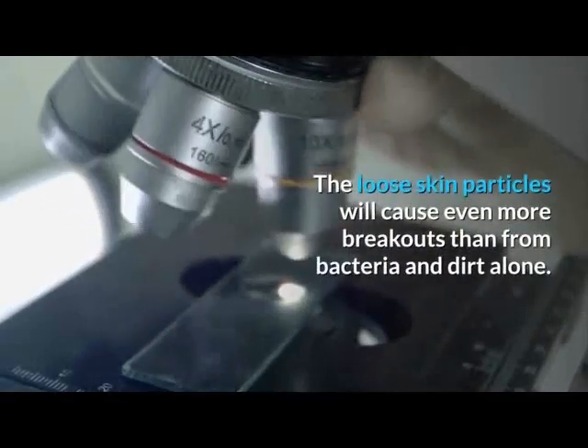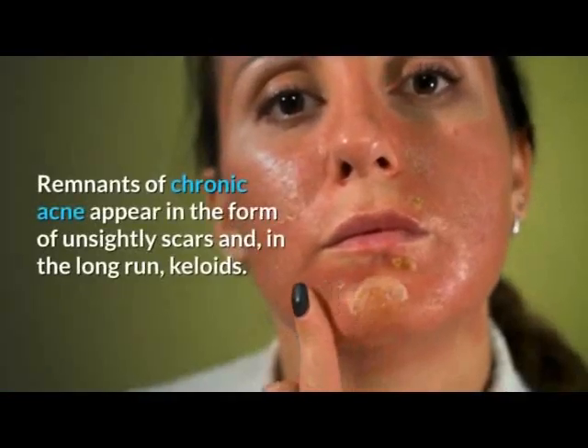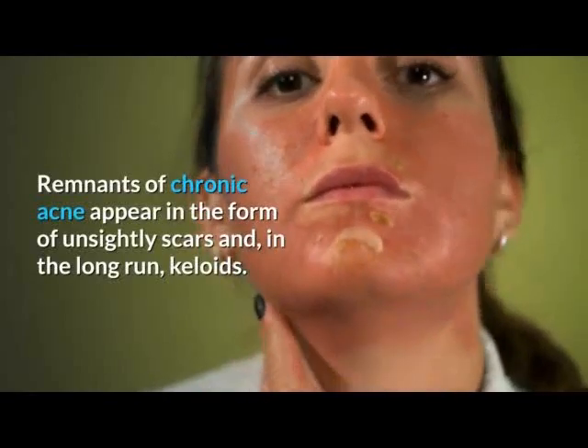If washed too roughly or frequently, dry skin will chap and flake. The loose skin particles will cause even more breakouts than from bacteria and dirt alone. Remnants of chronic acne appear in the form of unsightly scars and, in the long run, keloids.